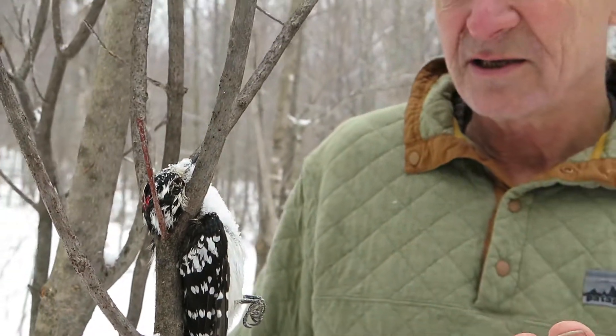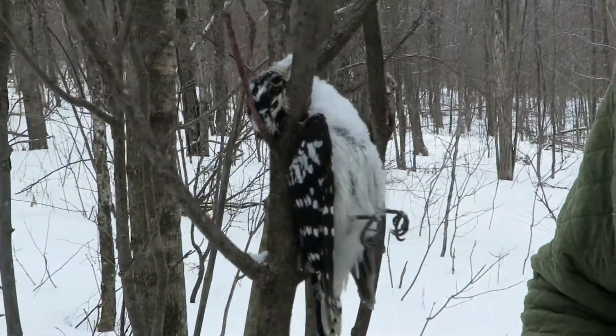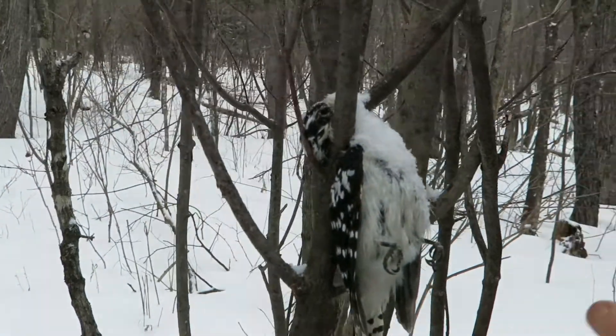It looks like, to me, like it had an accident and got hung. This is something I've never, ever seen before. On the other hand, it potentially could be cached — maybe an owl, a jay, a crow, or a shrike caught this and hung it there — but I doubt it very much because it does not look hurt at all. I'm going to examine it to make sure it has no peck marks or claw marks on it. I think this is a very, very rare accident.